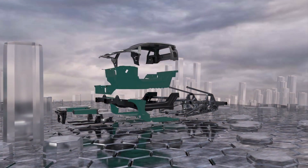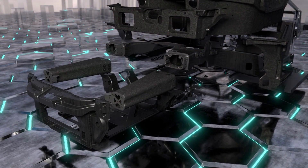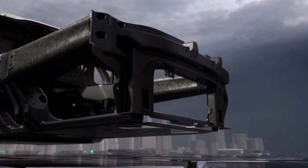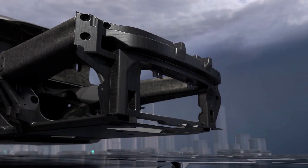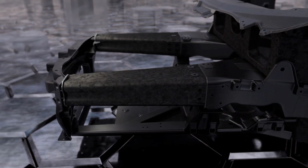Carbon fiber is also used for the front comb structures to ensure a level of energy absorption that is significantly higher when compared to a traditional metal structure — double that of the Aventador Ultime's aluminium front frame — combined with a substantial reduction in weight.